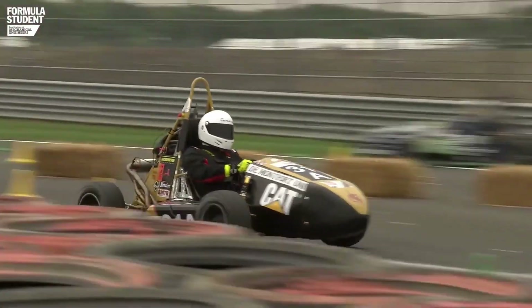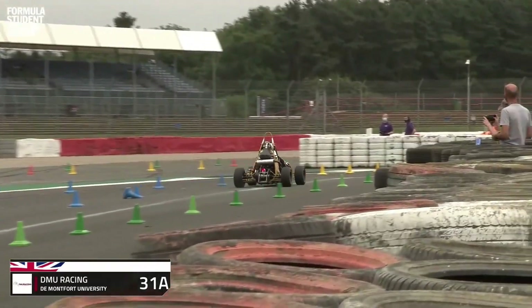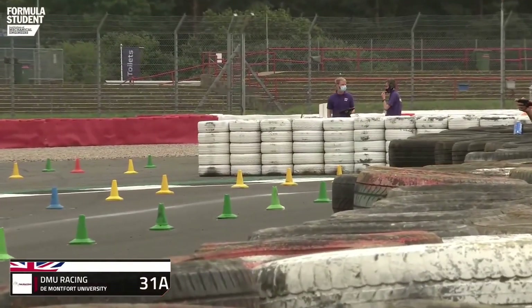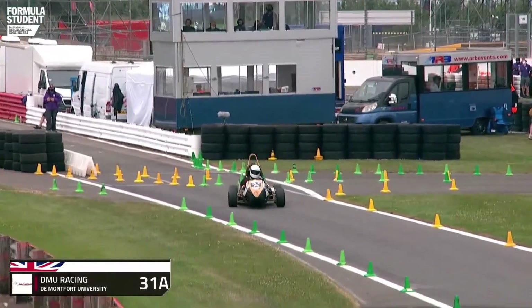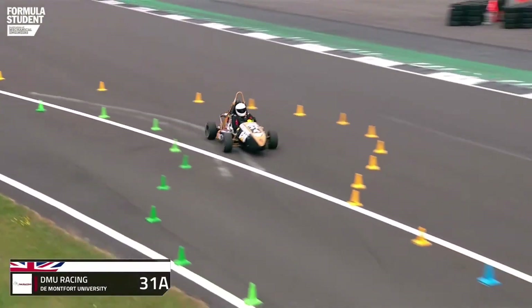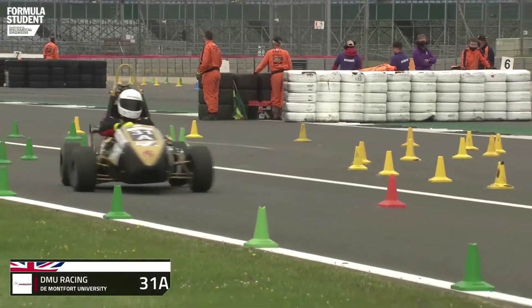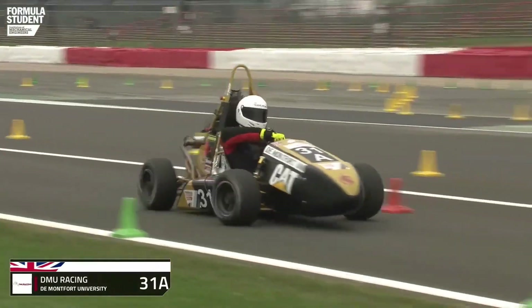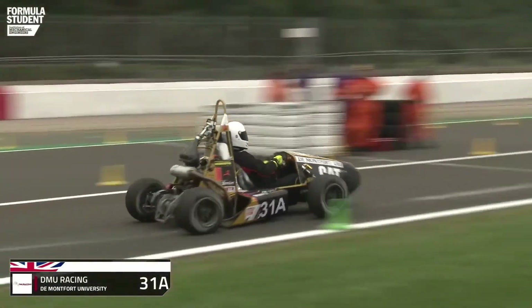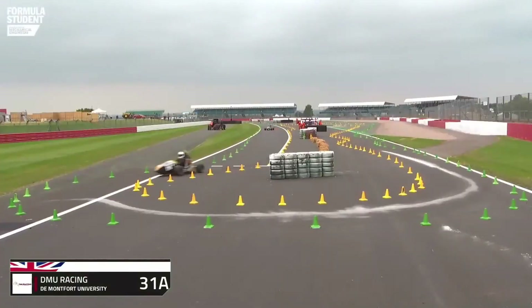It's a good-looking car. Well driven. And what if the second driver is anything like the first? This is a car that's going to cause a major upset. Up on two wheels around the corner. Now we know the limit of grip for the De Montfort car — it doesn't look like the tyre's going to slide before the car rolls. We've seen this before from cars, but that car looks like it's just doing exactly what the driver wants.